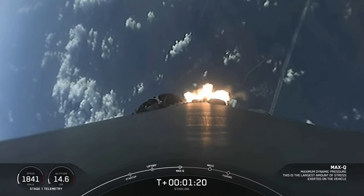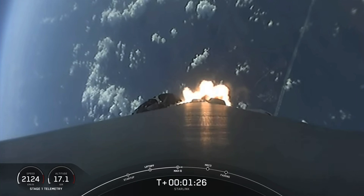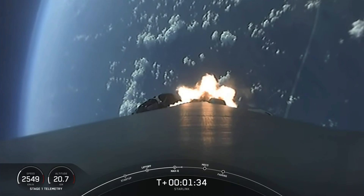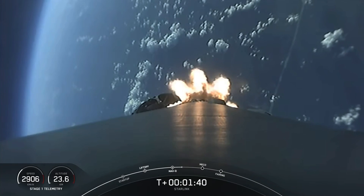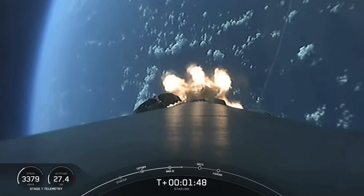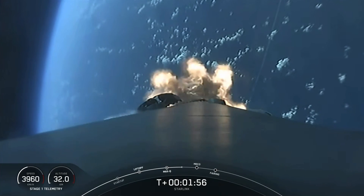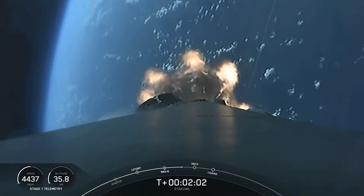In about a minute, we're going to have three events happening back-to-back. First will be the main engine cutoff, or MECO, where all nine M1D engines shut off in preparation for stage separation. That's where the first stage separates from the second stage, with stage one heading back to Earth for landing, while stage two continues with the third event, SES-1, or second engine start one, where MVAC will light up and propel the second stage with the Starlink and two rideshare satellites into orbit.